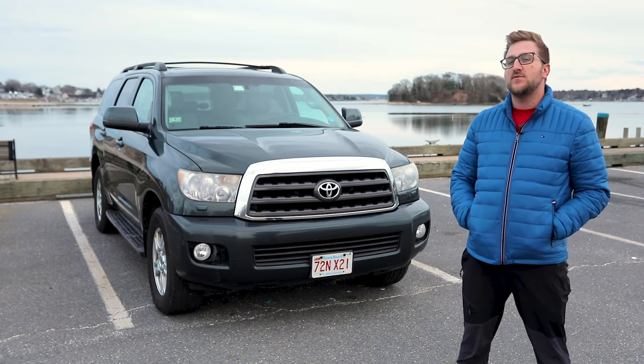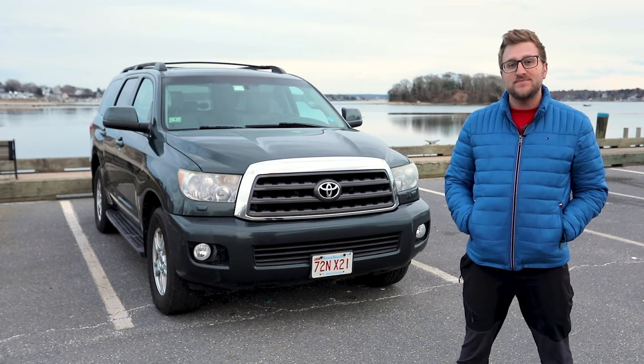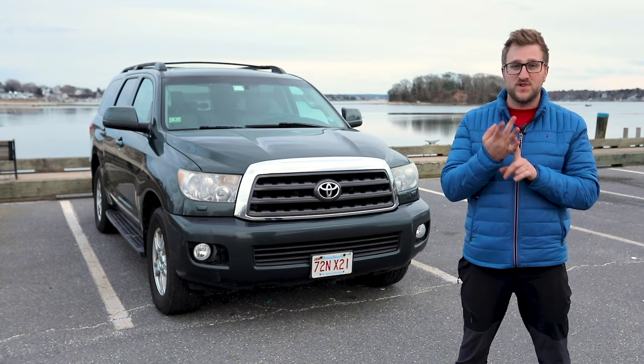Hey, what's going on? Today we have a 2008 Toyota Sequoia and we're going to see how well it's aged. First we're going to go through the exterior, then the interior, then we'll take a look at the drivetrain, and then we'll take a look at the reliability.